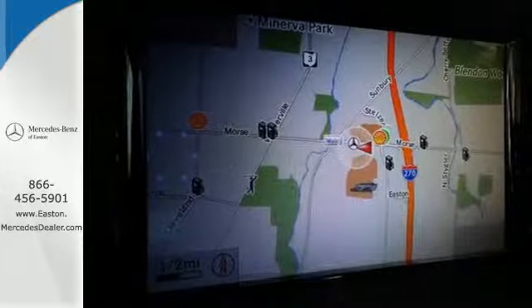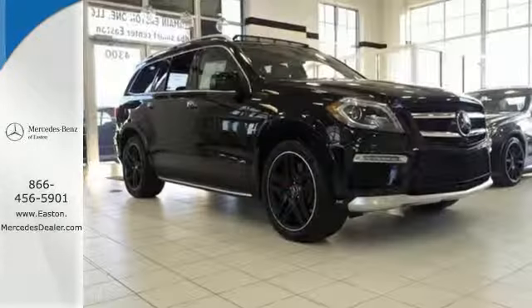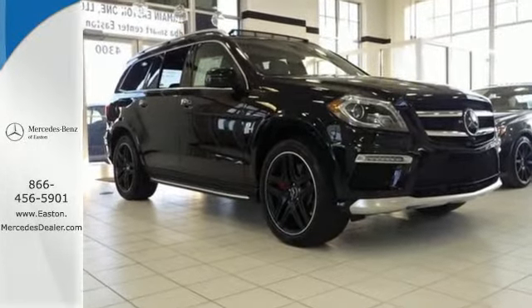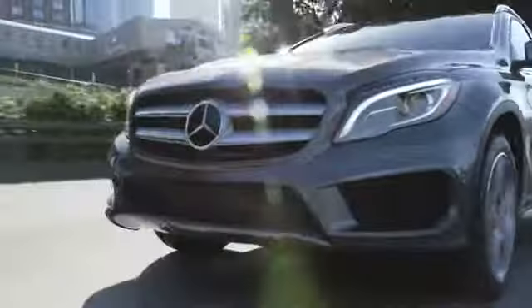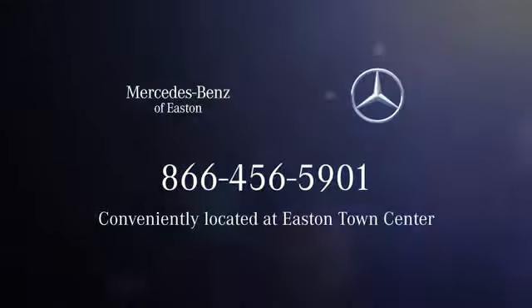Find out why this Mercedes-Benz has received such acclaim. Come in for a test drive today. Come experience luxury the Tremaine way at Mercedes-Benz of Easton, conveniently located at Easton Town Center.